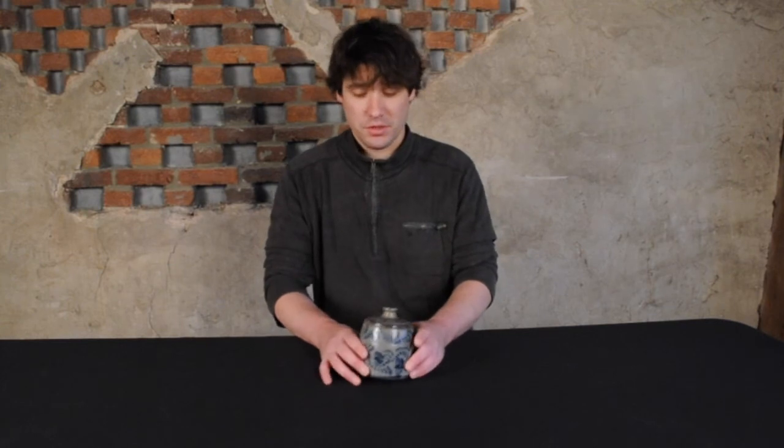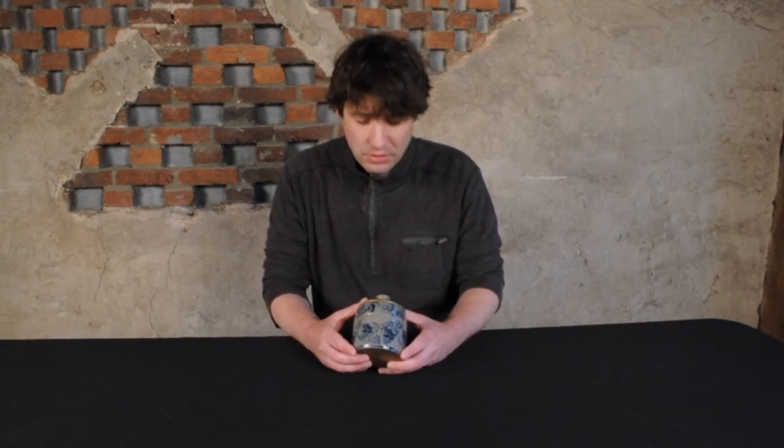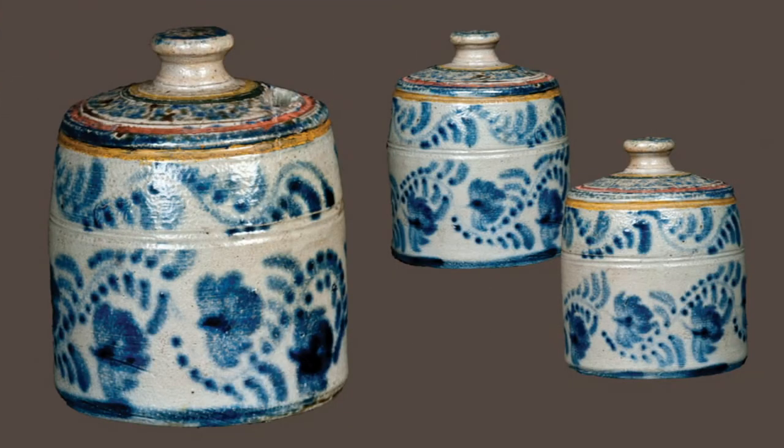This is one of a small number of Western PA banks known. It was found in New Jersey about 20 years ago and has never been offered for sale, so it's a really exciting new find in American stoneware. We're very excited to handle it.